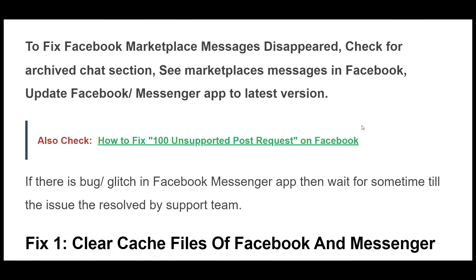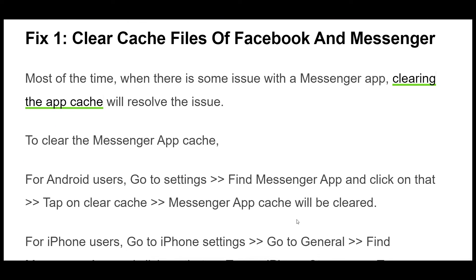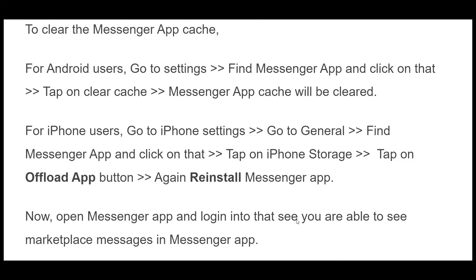Fix 1. Most of the time, when there is some issue with the Messenger app, clearing the app cache will resolve the issue. To clear the Messenger app cache, for Android users, go to settings, find the Messenger app and click on that, tap on clear cache, and the Messenger app cache will be cleared.